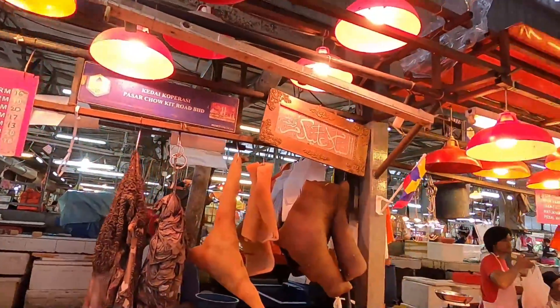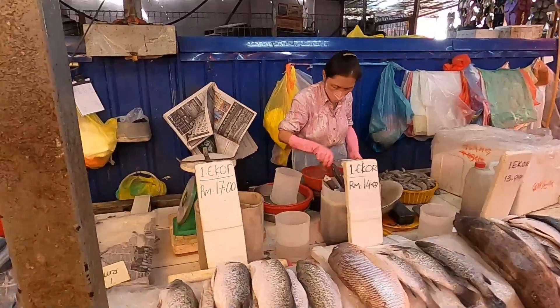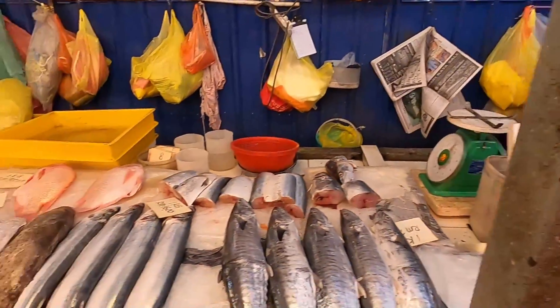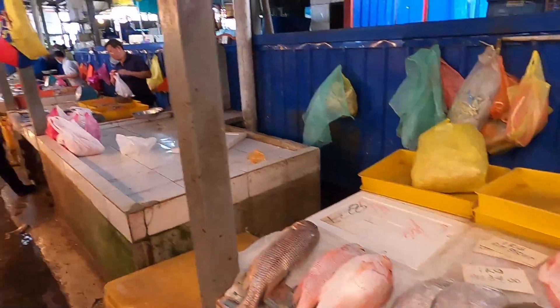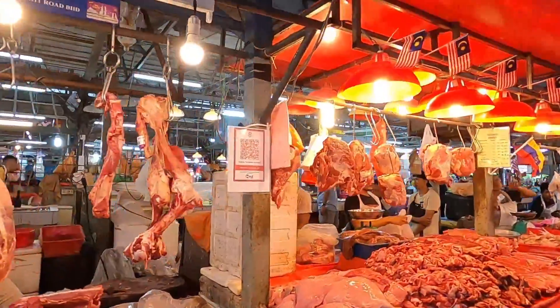We have a lot of pieces of meat on the left, and we have some fish — RM14 per kilo. Different types of fish. I believe this market is good for families for retail, and they also do a lot of wholesale. If you're a restaurant owner, I can see people buying a bunch of stuff here because they get it for a good price and it's fresh.